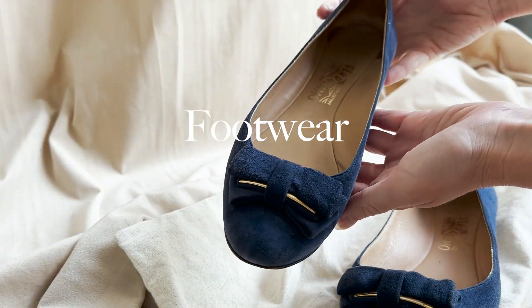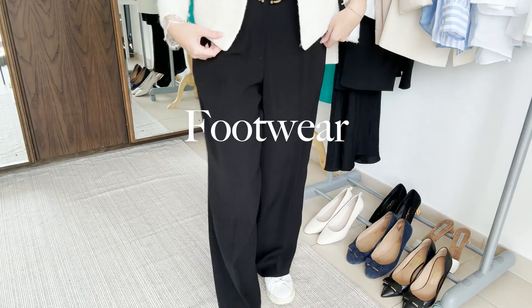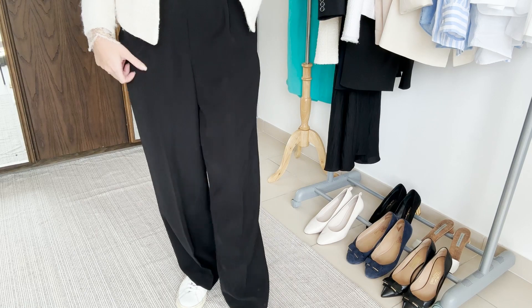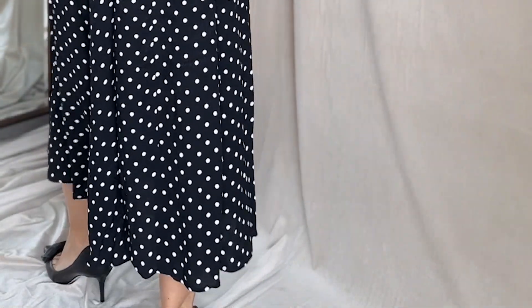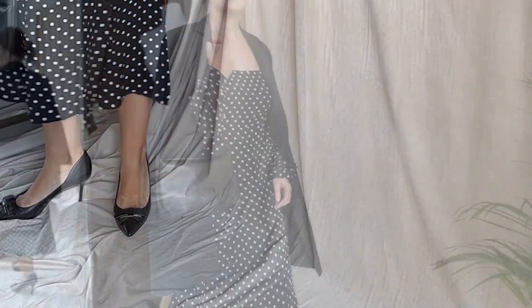Look for comfortable shoes such as loafers, white sneakers, ballet flats, or ankle boots that are suitable for your lifestyle. I highly recommend investing in a good pair of shoes — not only will it be a great cost-per-wear investment, but it will also boost your confidence and add spark to your personality.